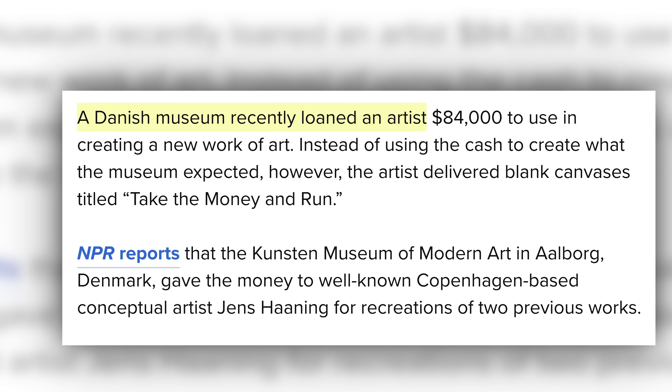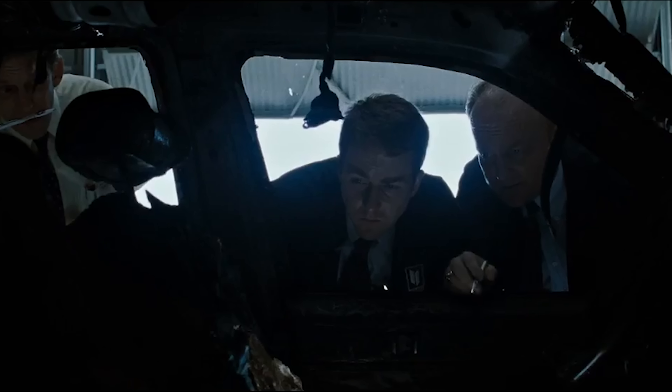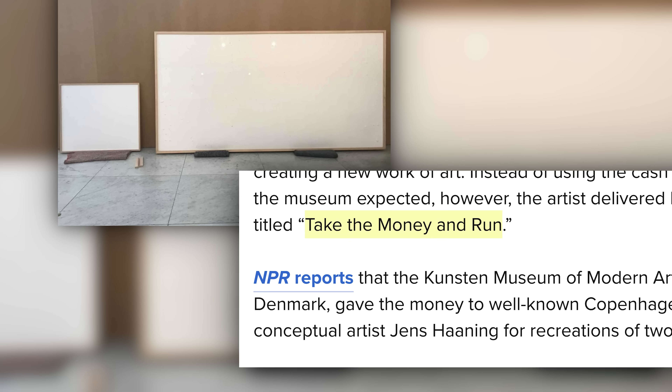First up, a Danish gallery recently loaned an artist $84,000 to use to make some new art. This right here is what artist Jens Hanning delivered. Very moving. Significant. Very modern art. That's truly amazing art titled, Take the Money and Run.